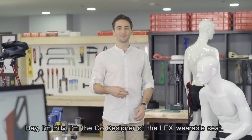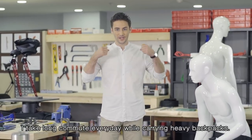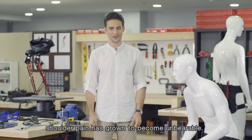Hi, I'm Billy. I'm the co-designer of the LEX wearable seat. I take a long commute every day while carrying heavy backpacks. Over the years my neck and shoulder pain has grown to become unbearable.